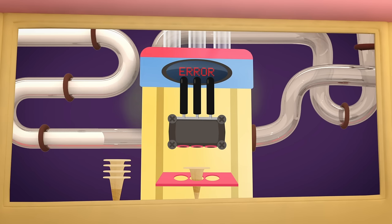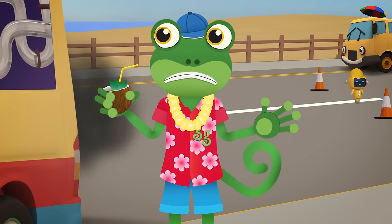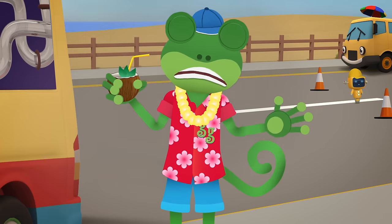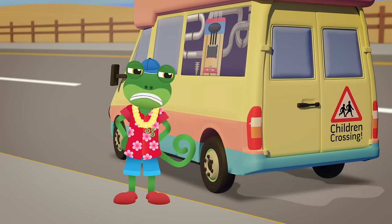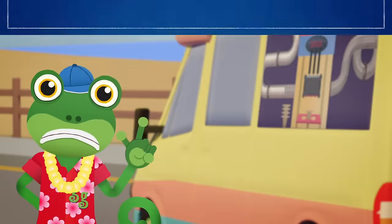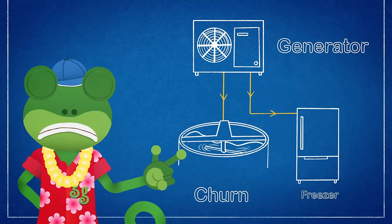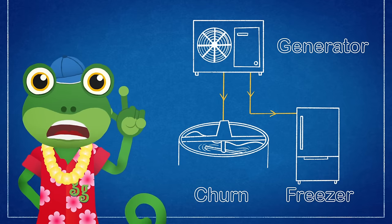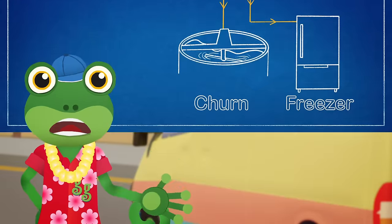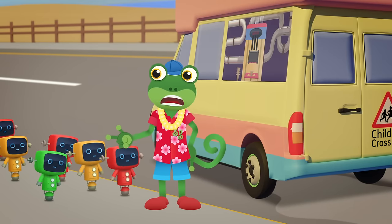Oh no! Vicky's lost power to her ice cream churn and freezer. That means she can't stir the mixture or freeze it. It looks like a problem with Vicky's generator. The generator creates electricity to power the churn and the freezer. We need replacement parts from the garage, but by the time we get there, all her ice cream will have melted! And just look at this queue of Mechanicals waiting for ice cream!